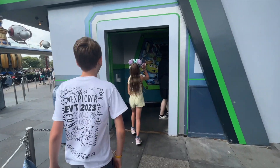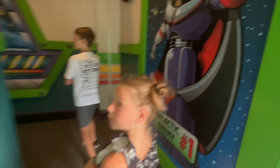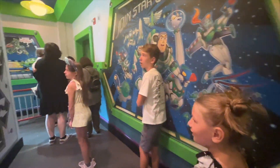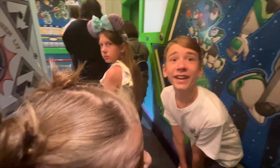Time for Astro Blaster — who's going to win? Some positive thinking needed! We made it onto the monorail at Tomorrowland Station after Astro Blaster and we're headed over to Downtown Disney. We're going to walk over to the Disneyland Hotel for Goofy's Kitchen. Some of us are getting hungry — getting a little hangry!